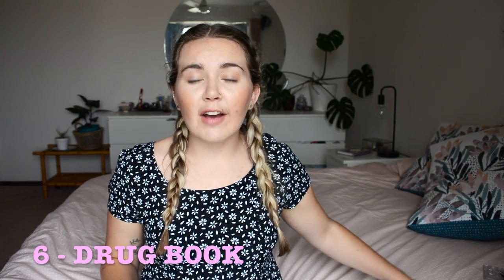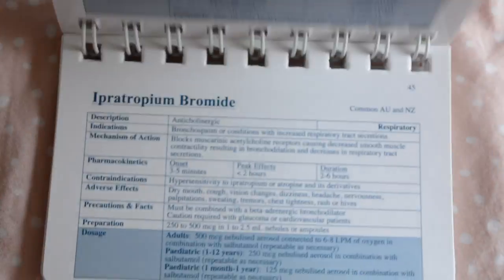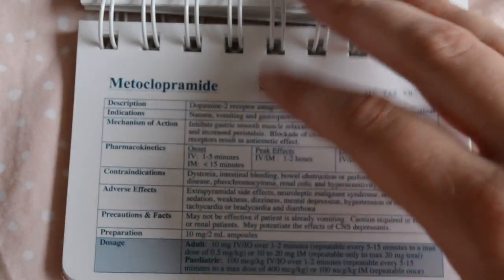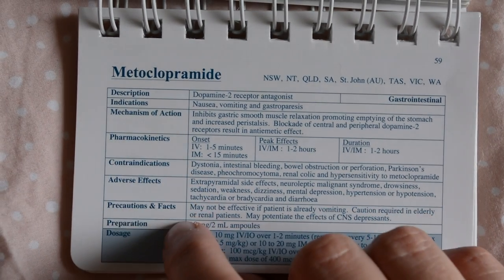Another thing I find really helpful is this little book — the Paramedic and Emergency Pharmacology Guidelines by Matthew Cafe. I'll link it in the description. It shows you the description, indication, mechanism of action, pharmacokinetics, contraindications, adverse effects, precautions, preparation, and dosage in a little pocket-sized book. You really need to know your drugs and there are just so many, especially in an emergency setting, so being able to whip this out is really handy.